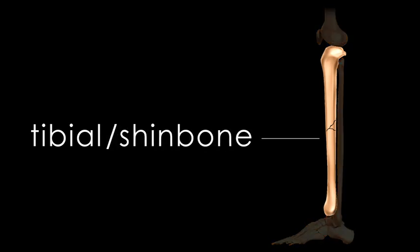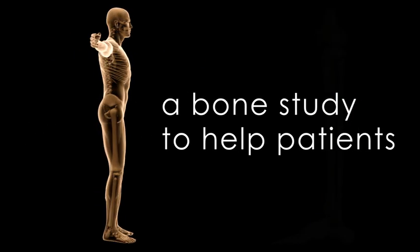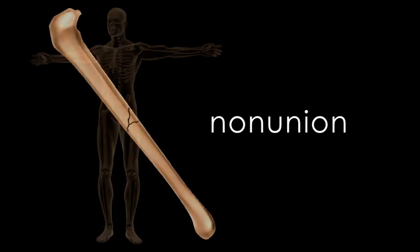The tibia, or shin bone, is the larger of two bones in your lower leg and the second longest bone in your body. This study seeks to understand whether the Exogen device can help a patient with a broken bone reduce the risk of developing a non-union. A non-union is when the bone stops healing.